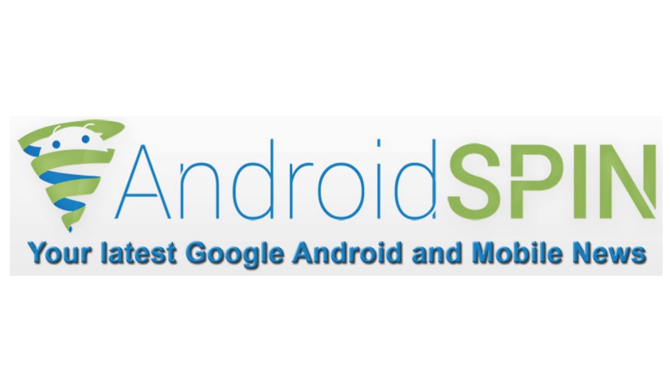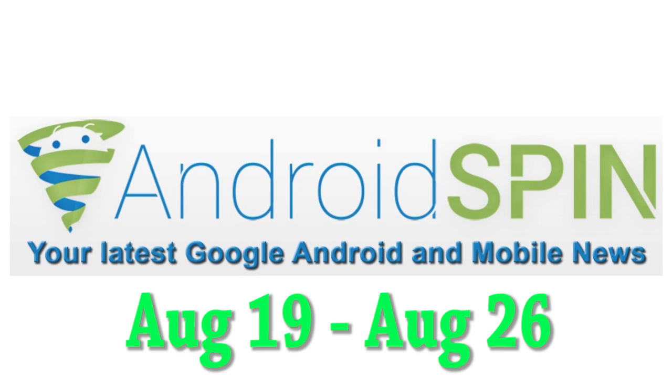What's happening everybody, welcome to another episode of Device Updates. I am David, your Android junkie over at androidspin.com. Make sure you head over to androidspin.com for more device updates in post form. I will be talking about some of those posts from the past week, covering dates between August 19th to today, the 26th.